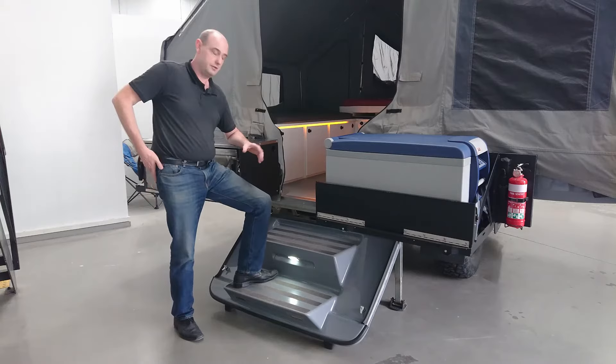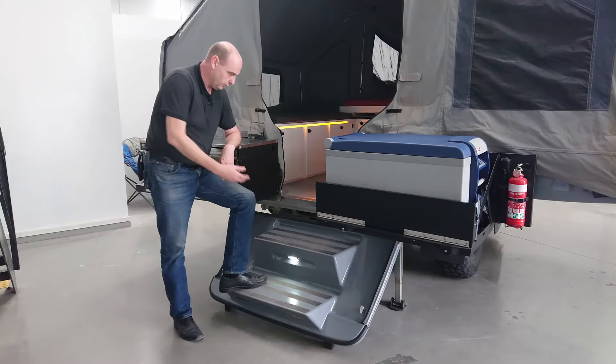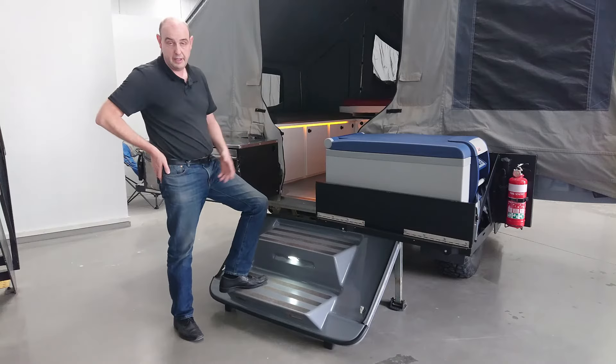What we've ended up with is treads that are quite deep — you can easily fit your whole foot on them. The height of those steps is quite natural and the steps are all very even all the way from the ground to the inside of the trailer, so it feels quite comfortable and natural when you're walking up and down.